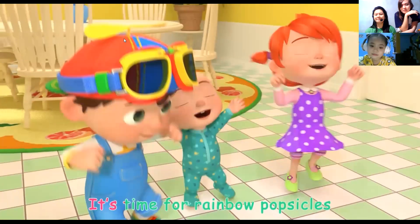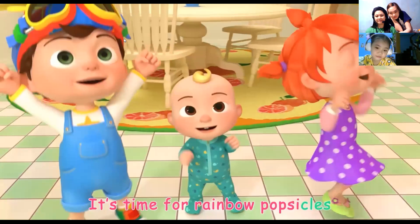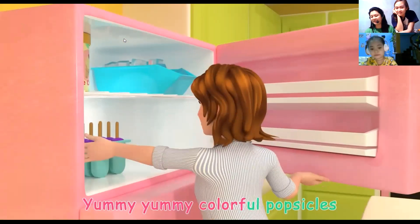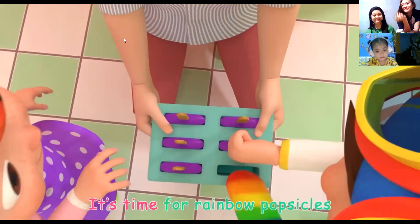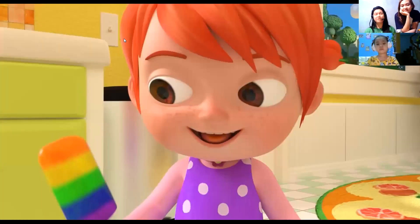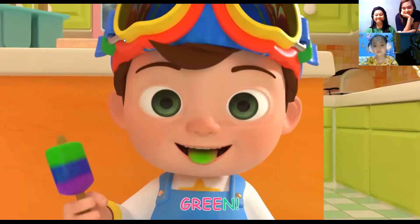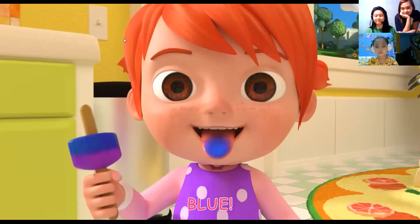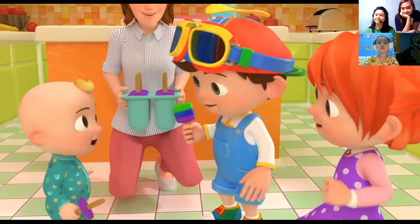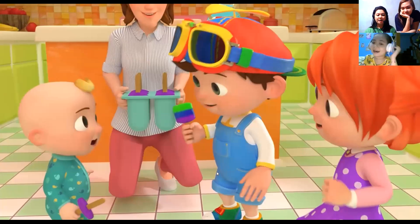It's time for rainbow popsicles. Yummy, yummy colorful popsicles. What color do we need? Blue! We need to find a fruit that is blue. Look! Some blueberries! We need to find a fruit that is purple. Look! Some grapes! What colors do we need? Red! Orange! Yellow! Green! Blue! Purple!